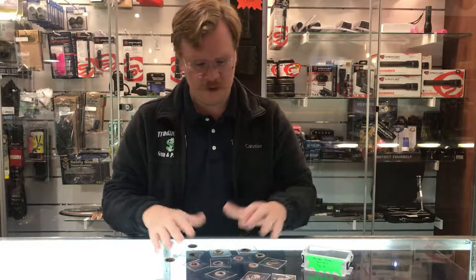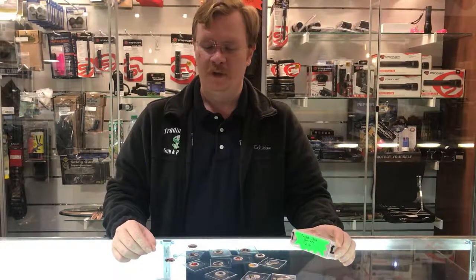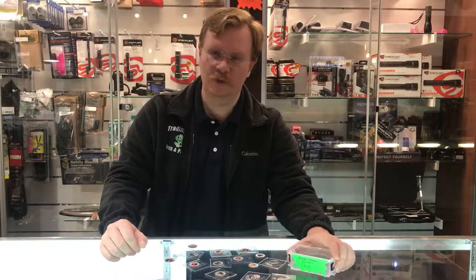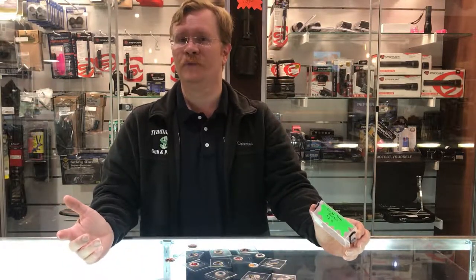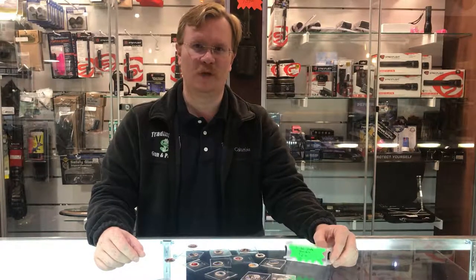Just some neat items that have come into the shop here — thought I would share it with you. If you have any of these, feel free to share them and let us know your thoughts on the painted quarters. As always, give us a thumbs up and hit the subscribe button. If you've got anything you'd like us to review, a unique item that has come into the store, let us know — we'd be glad to talk about it on camera. And as always, have a great day.